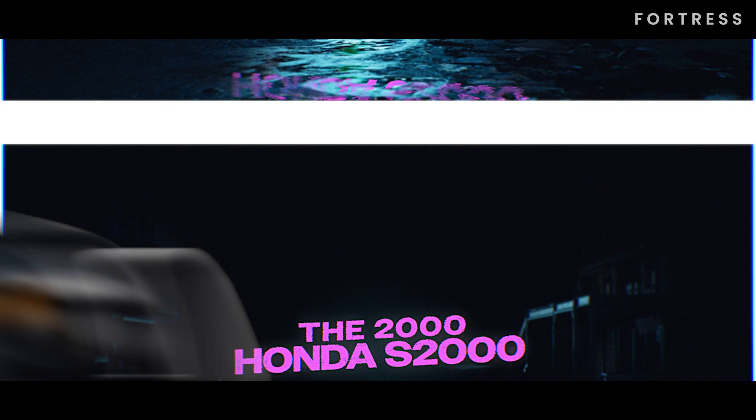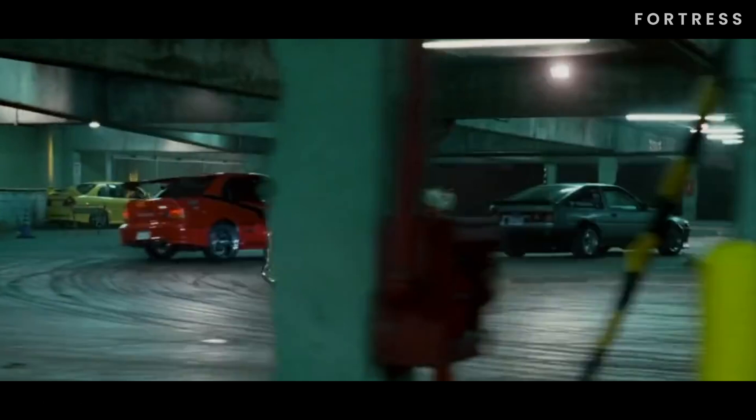Our number 2 car is the 2000 Honda S2000. Suki's unforgettable house-of-color hot pink Honda S2000 from Too Fast Too Furious. While we only catch a glimpse of this beauty during the race hosted by Tej, it still leaves a lasting impression.